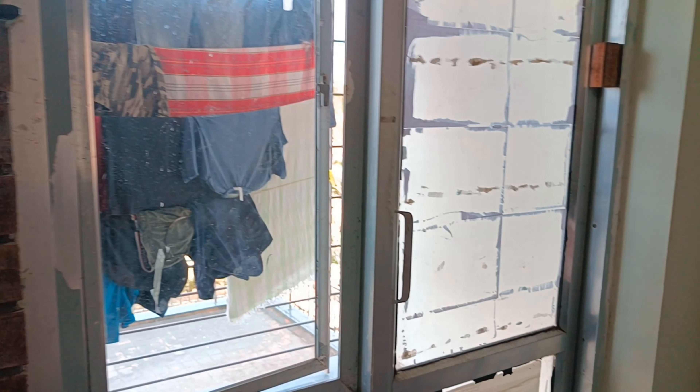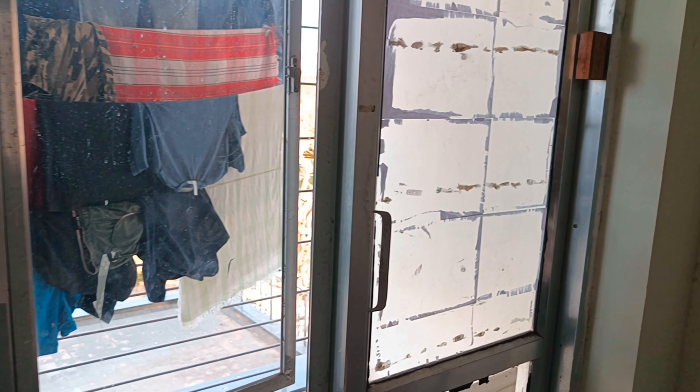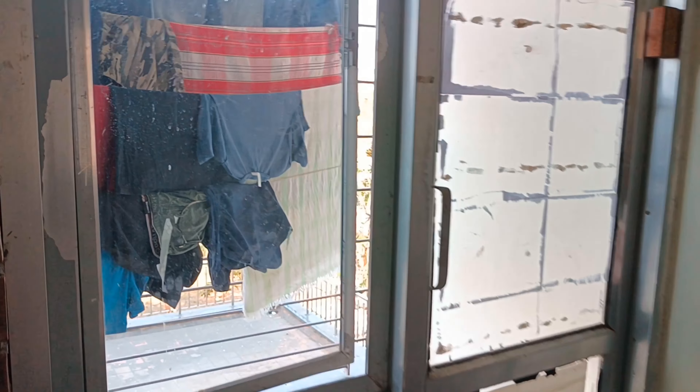I am going to open the balcony. I am going to open the door.